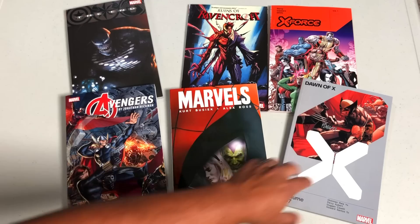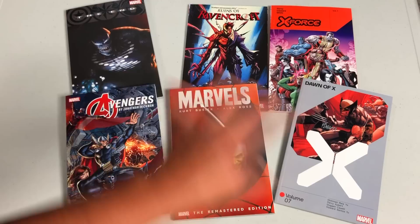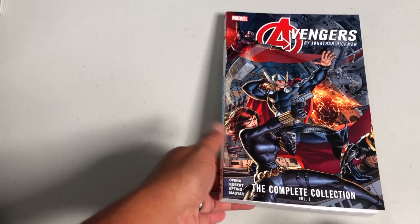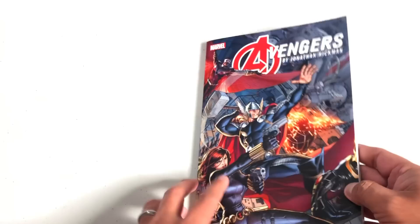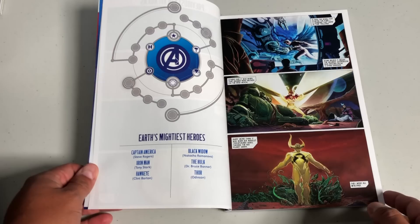All of these are due out today on the 26th; however, Ruins of Ravencroft has already come out — I think it came out earlier this month, if not late in July. We're going to be taking a look at Avengers first, and then look at all the spines as well, because I know how much you all love that. Here we have Avengers by Jonathan Hickman: The Complete Collection Volume One. This book retails for $34.99 and it kicks off the Avengers by Hickman — or as the cool kids like to call it, Hickvengers.